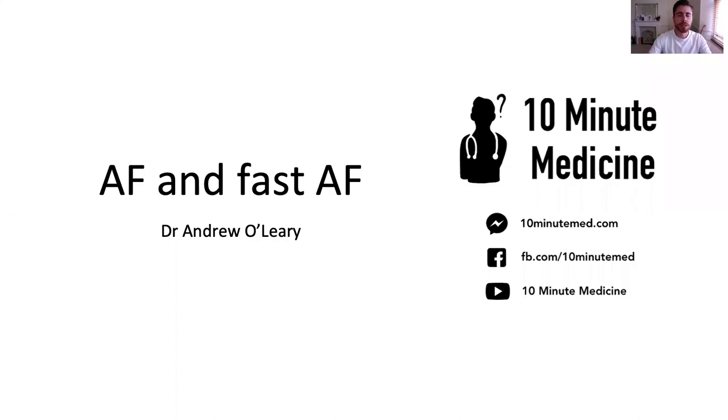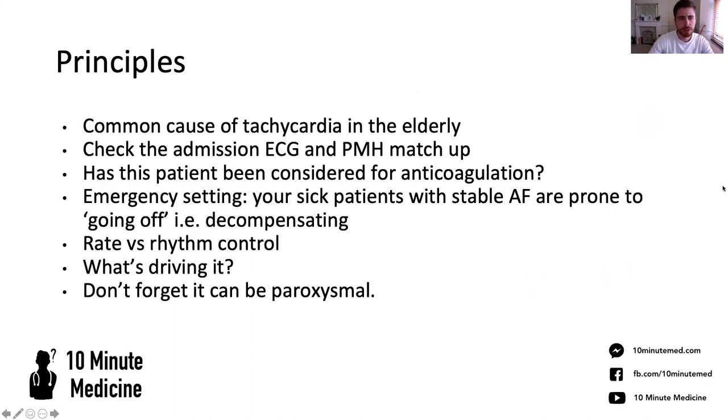Hi everyone, welcome to this 10-minute medicine session on AF and fast AF. I'm Dr. Andrew O'Leary and let's get into it. So when I get called on call for a tachycardia in an LV person, the first thing on my list is AF.